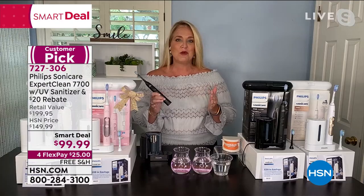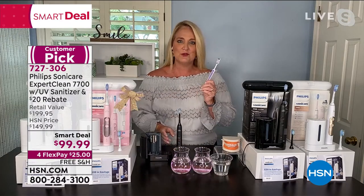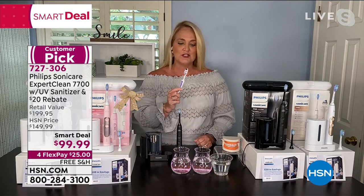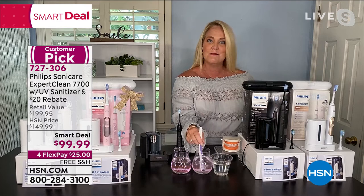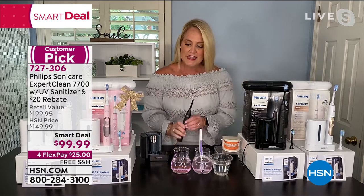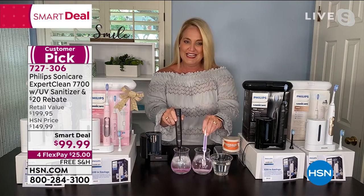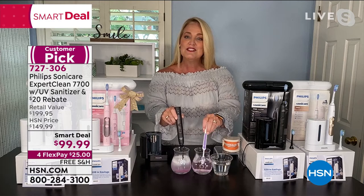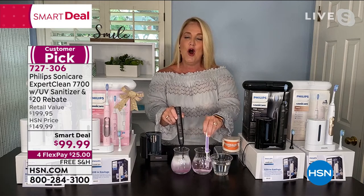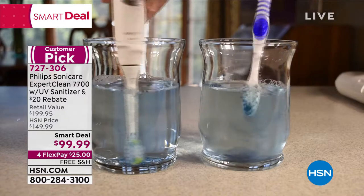Why wouldn't you get the best brand in the business? What makes the difference is that if you're using a manual toothbrush — 65% of us are still using one — it doesn't matter how hard you brush. Once you put 62,000 movements per minute into the Sonicare, you can see how automatically it's agitating the water and working all over, in between your mouth.